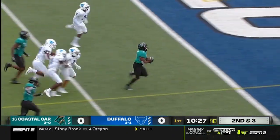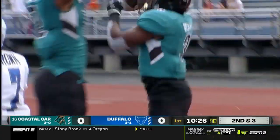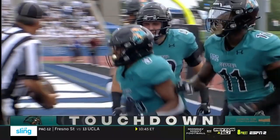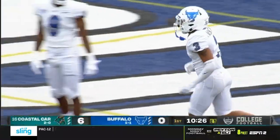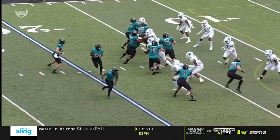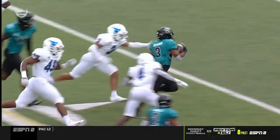With a toss — that's Aaron Bedgood, and he finds the end zone. Touchdown, Coastal Carolina. That's just a jet sweep that goes down in the statistics as a pass, because Grayson McCall gives him the little flip. Easiest pass a quarterback can make, and Bedgood does the rest.